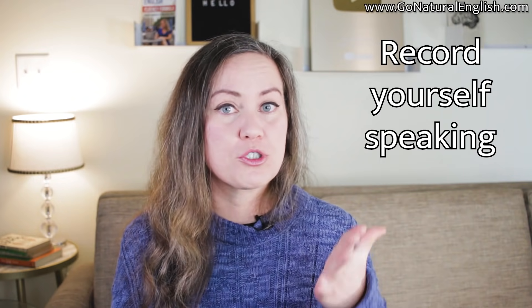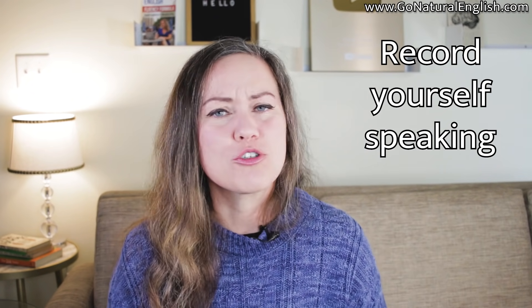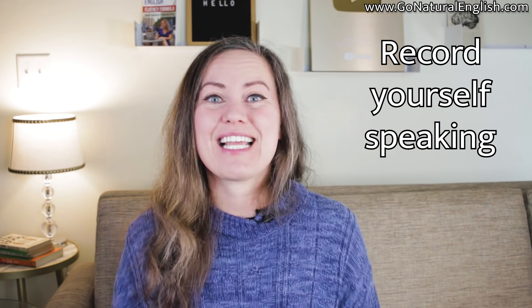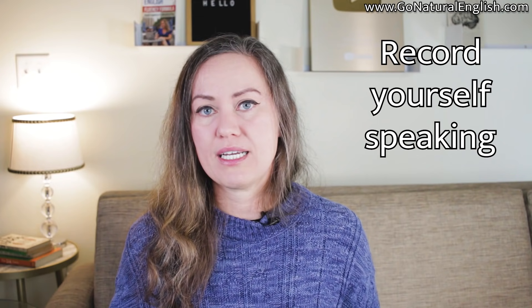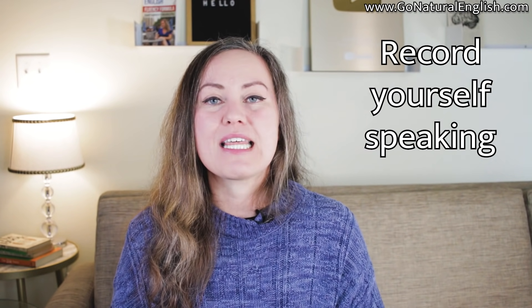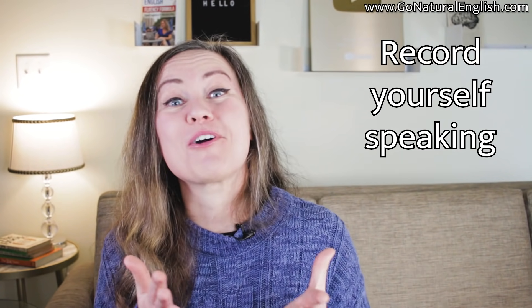Another trick you can use that's free is to record yourself on video. Use your smartphone or computer to record yourself while you're speaking, then review what you see. Do you see a confident English speaker, or someone who looks tense and nervous? If so, take some steps to relax yourself when you speak English. Take a deep breath and use mindset training to develop your self-confidence. Understand that making mistakes is not a bad thing and other people are not judging you as much as you are judging yourself.